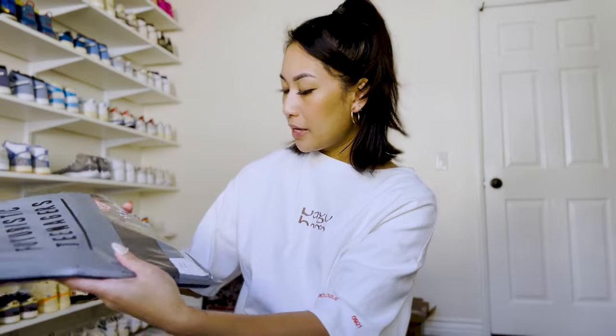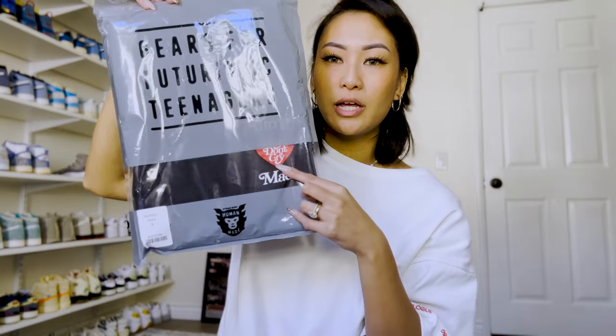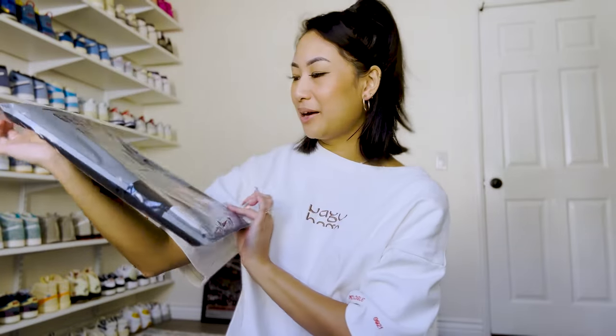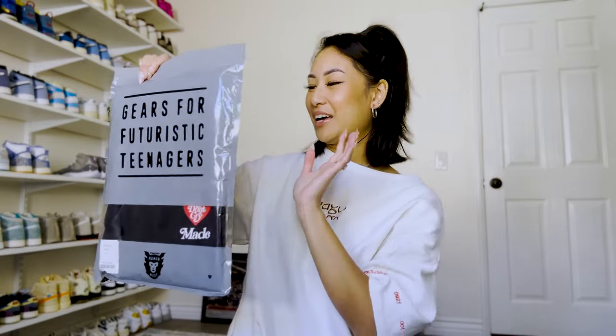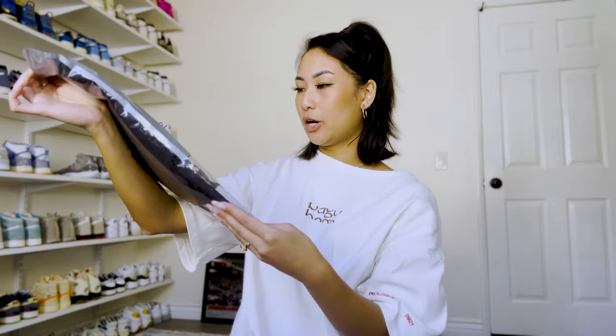I also ended up getting a Human Made and Girls Don't Cry t-shirt. I don't want to take it out of the packaging right now, but it's basically a black tee with the Human Made and the Girls Don't Cry logos together. It's super cute and I love my basic tees. I ended up getting this one in an extra large for that oversized fit.